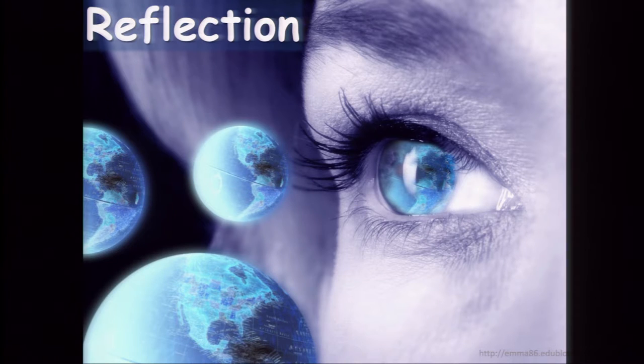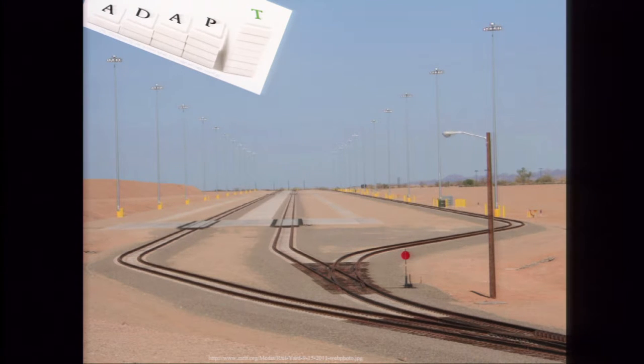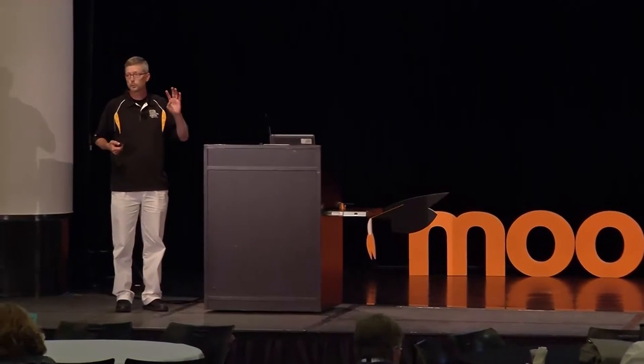The flipped class allows you to reach the higher levels of Bloom's Taxonomy in class, where students have you as a resource, while they can do the lower-level parts at home. Flipped learning is an idea, but there are multiple ways to implement it. Even within my school, at one point we had four teachers in the math department doing peer instruction, and we all implemented it slightly differently to best fit the needs of our students and our individual styles.